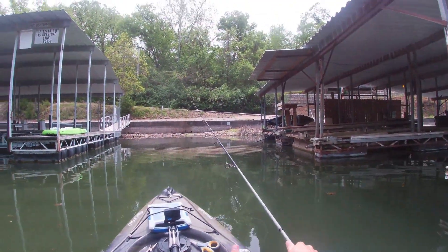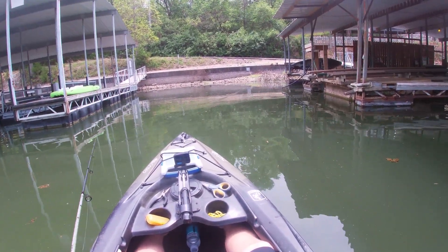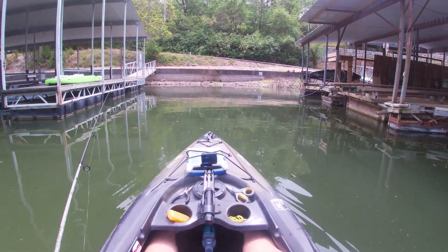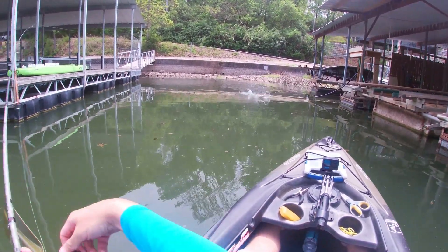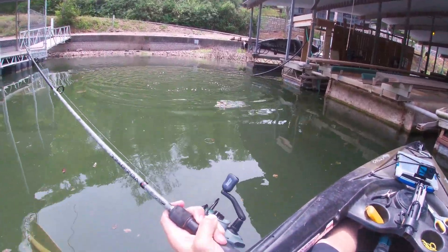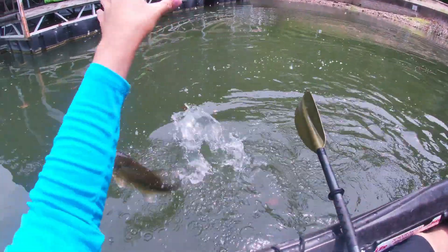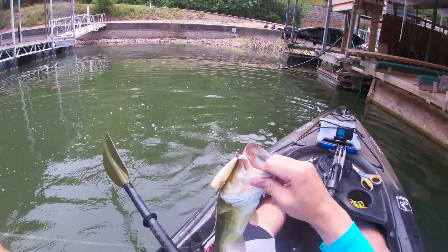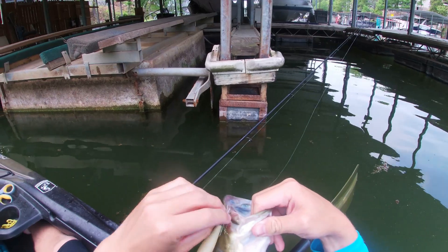Oh, he didn't get it that time — he did! That's not a bad bass either. Sweet — caught him! That took no time at all, first cast right there.